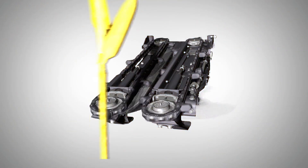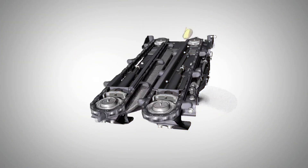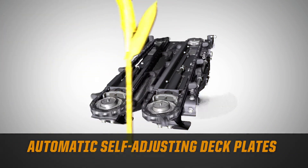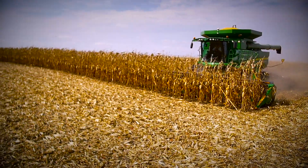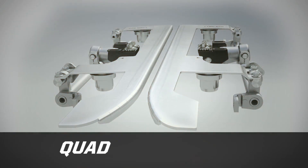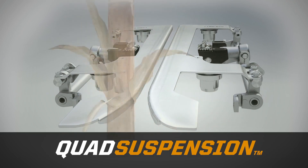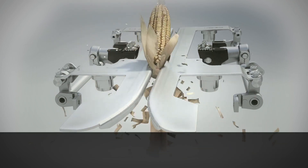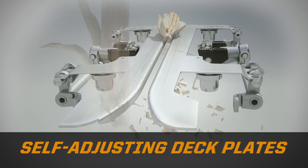The heart of its system lies at the point of stock entry, where corn meets machine. It's here where Drago revolutionized harvest technology with automatic self-adjusting deck plates. Every stock in every row is automatically and precisely measured, reducing shelling loss on every acre. Today the Drago GT introduces yet another industry first: quad suspension impact-absorbing ear shocks. Under deck plates eliminate ear bounce and limit butt shelling, a significant cause of yield loss.